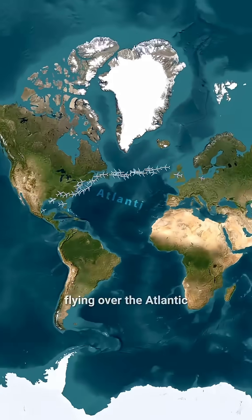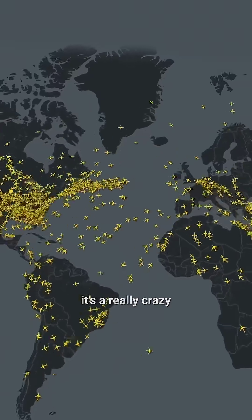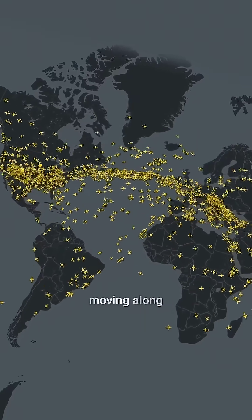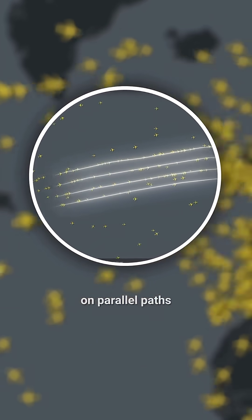Why do all the planes flying over the Atlantic choose this specific narrow path? It's a really crazy bunch of planes moving along an invisible highway in perfect order on parallel paths. But why is that?